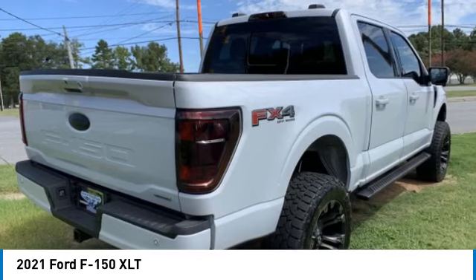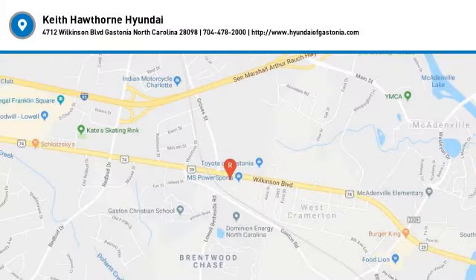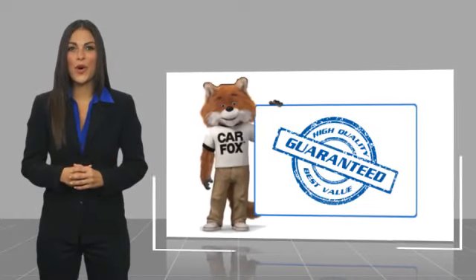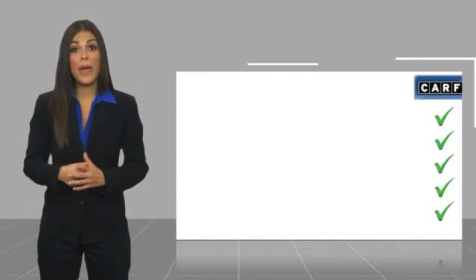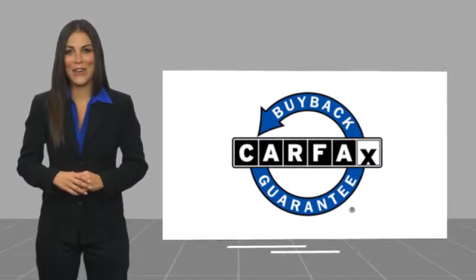Come take a test drive today. Here's another high-quality vehicle with the Carfax Vehicle History Report. Be sure to find a complimentary copy of this report online or contact the dealership. This vehicle qualifies for the Carfax Buy-Back Guarantee.